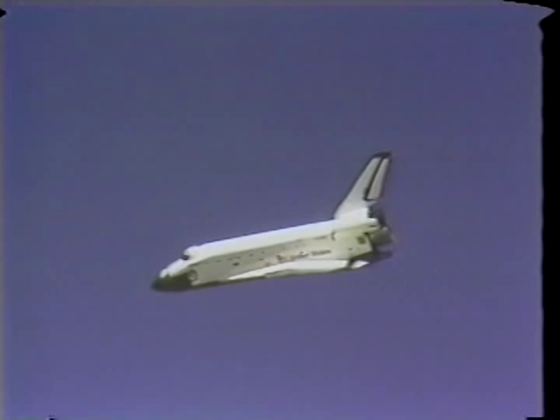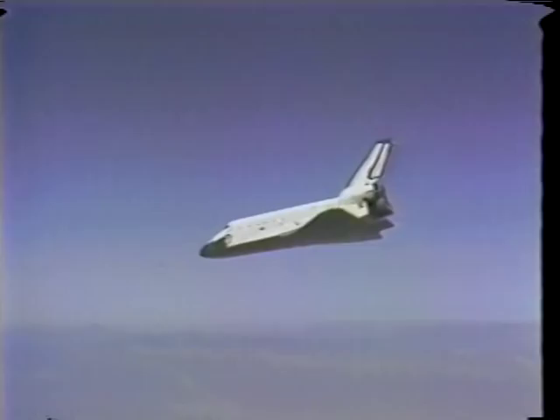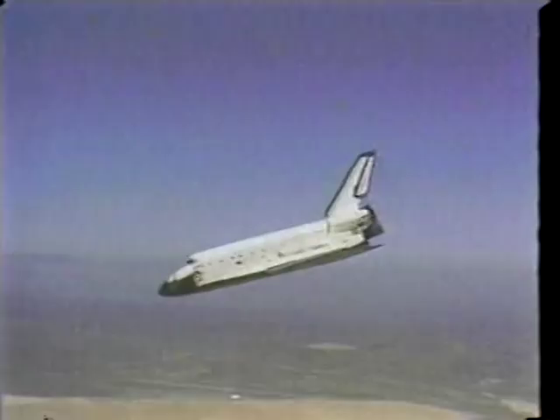These were taken from the TV photo chase on return to Edwards. You can see the weather was as good out there for entry as it was in Florida for the launch. This is through the HUD — the head-up display — which was a tremendous asset toward making what was, subjectively from the operator's point of view, a relatively smooth approach and landing.